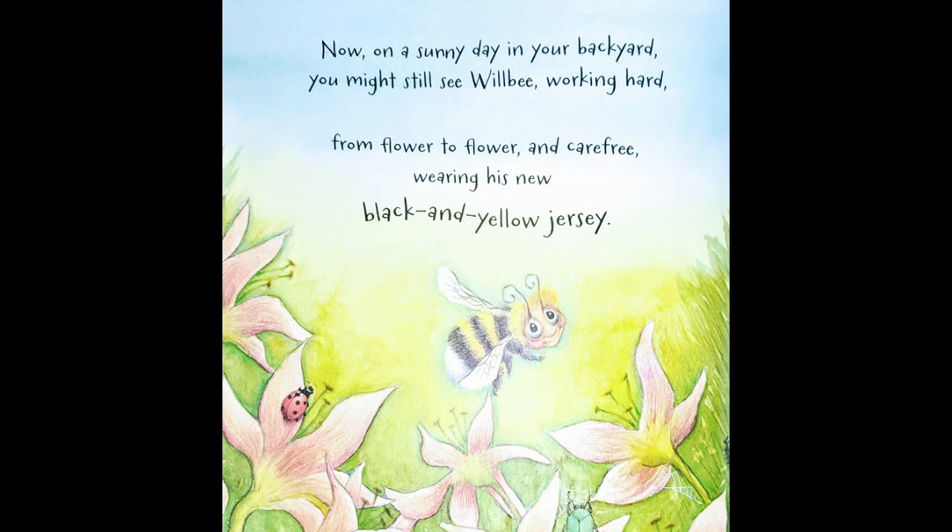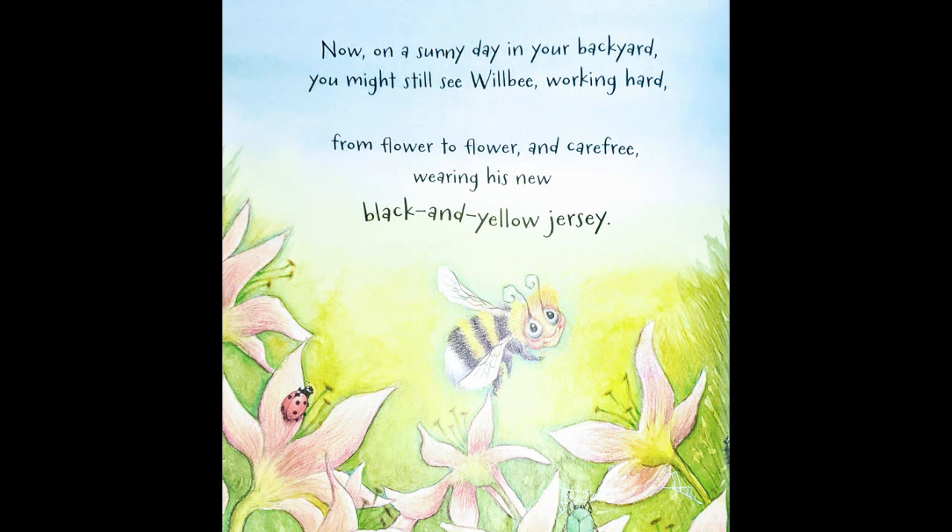So he lost his little jacket and then he got it back again — I've been calling it a jacket, a sweater, a jersey; you could call it whatever you wanted! That's the end of 'Will Be the Bumblebee.' I'm so happy he was able to get his jersey back, or rather have a new one made for him out of the same wool. Have you ever had something that got torn or ruined and somebody was able to fix it for you? It's a very nice feeling to know somebody would go to the trouble to fix something of yours. I hope that you liked our story — I can't wait to read some more with you!